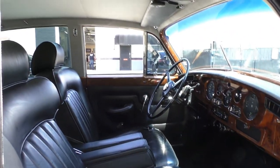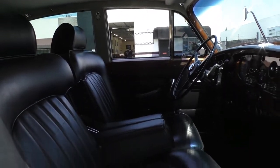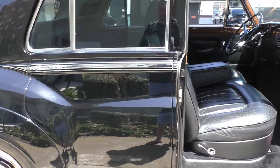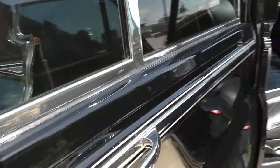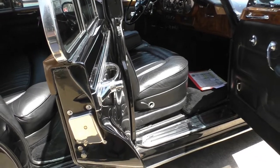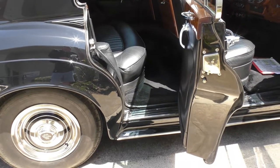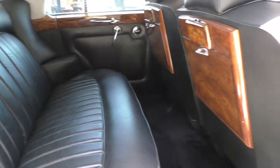It has flip-down armrests, a new headliner, and a refreshed interior. All the woodwork is just beautiful. This is original plating on the car — you can tell this car was loved for its use and protected. It has Connolly leather with correct hides.